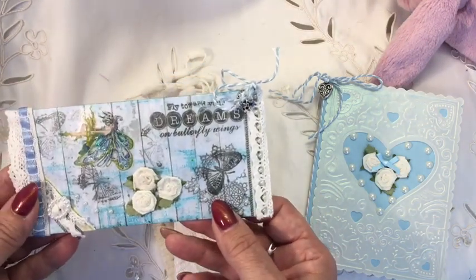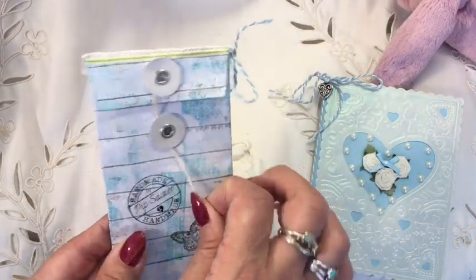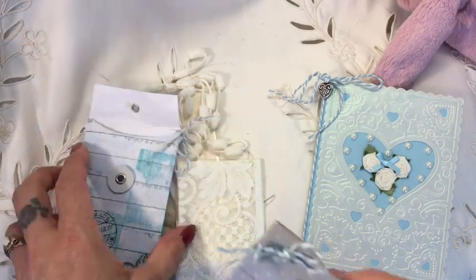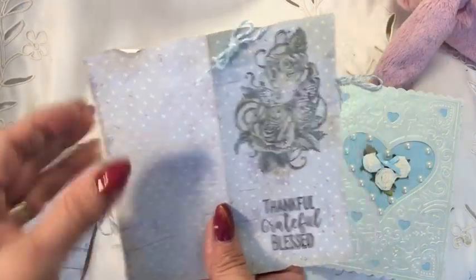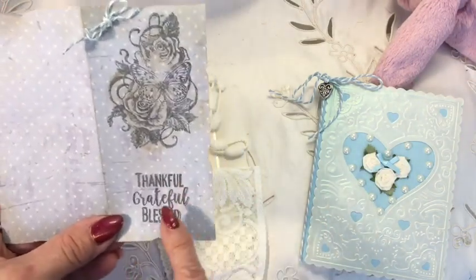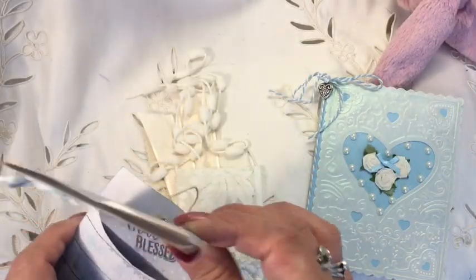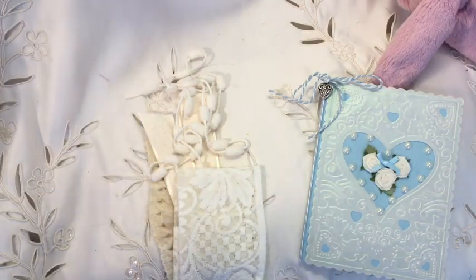Up here it says 'Fly towards your dreams on butterfly wings' — oh, absolutely perfect! So she's done this beautiful coin envelope — I'll look inside — and guess what's inside? A tag! Tag in a tag! What she's done with this, which is really lovely, is she's distressed it. 'Thankful, grateful, blessed' — I feel thankful, grateful, blessed every day. I truly do. She's got a little bit of twine up here and that's a journaling spot. I just think that is absolutely gorgeous, Pip — beautifully made, lovely job.